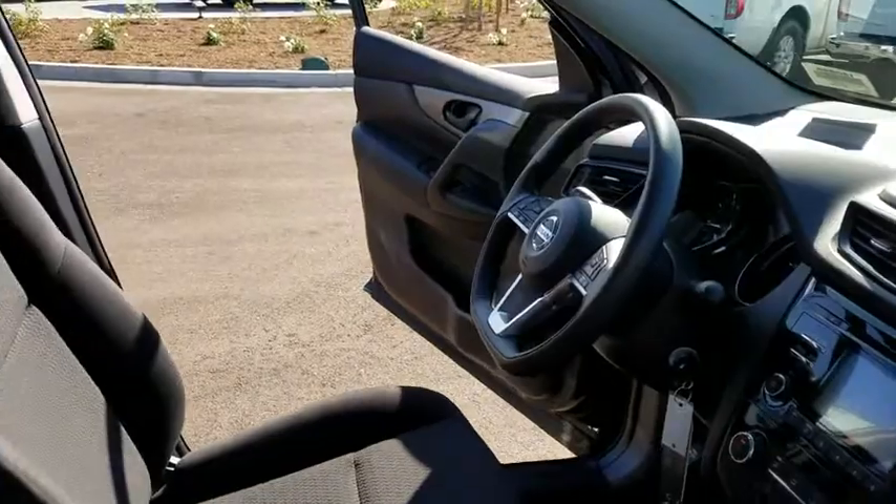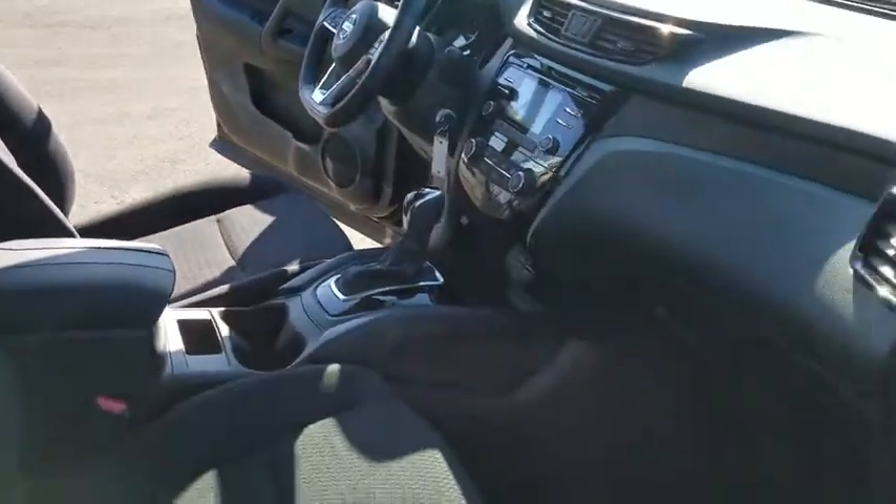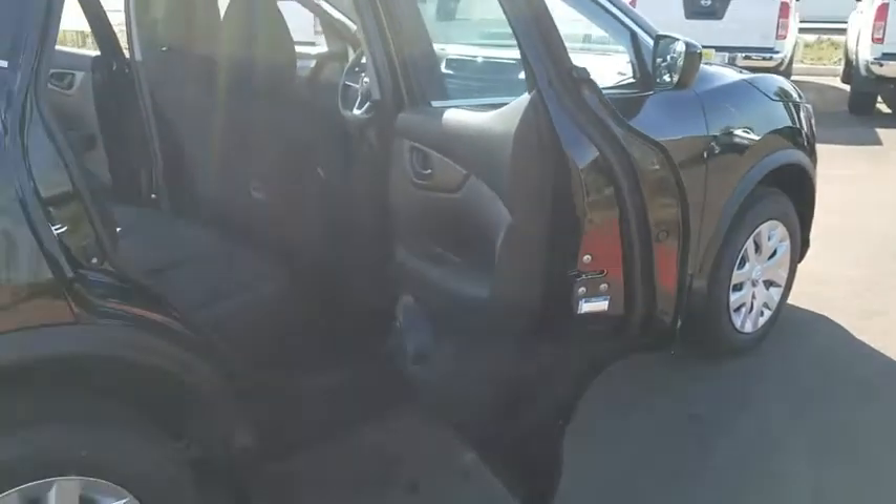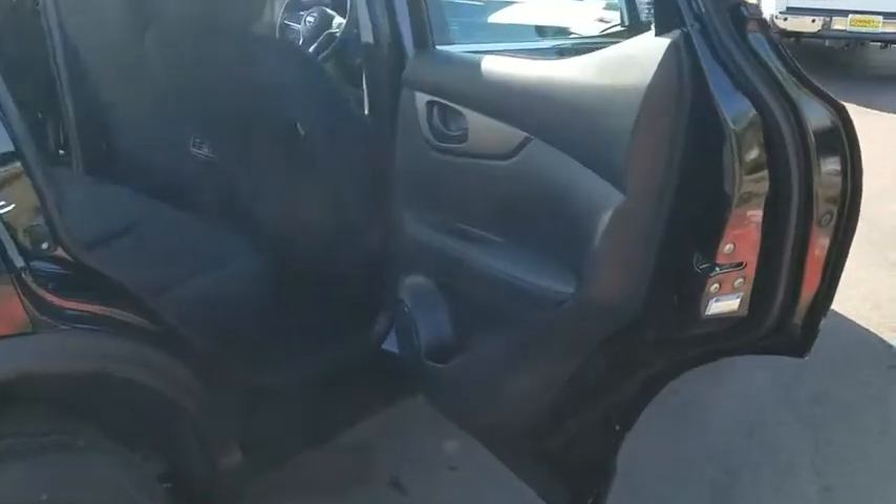Leather-wrapped steering wheel, Bluetooth, power steering, adjustable steering wheel, keyless start, cruise control, aluminum wheels, four-wheel disc brakes, climate control, front-wheel drive, AM-FM stereo radio.